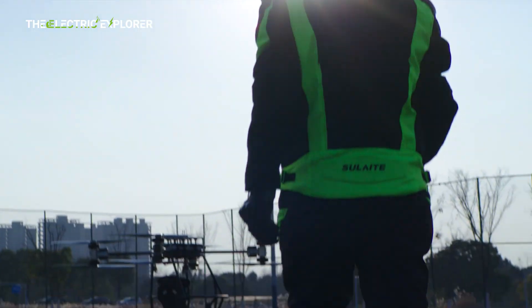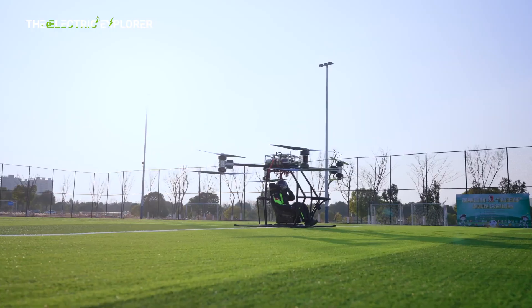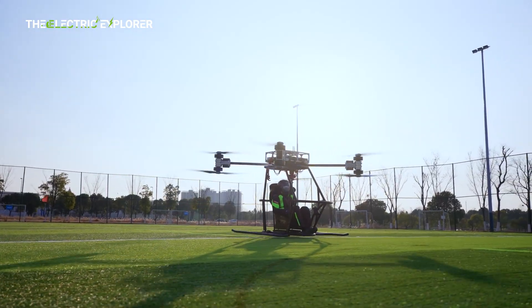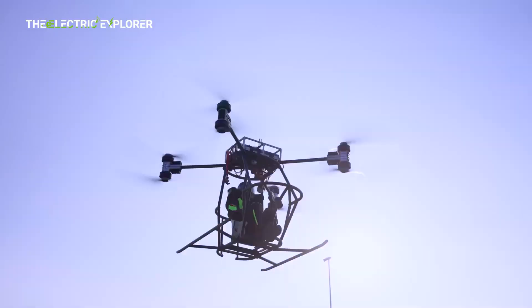The Skyrider X6 follows Quickwheel's earlier flying motorcycle prototype, the Skyrider X1, which debuted at CES 2025. The X1 featured a different aerial configuration, using a 4-axis, 8-rotor system for flight.